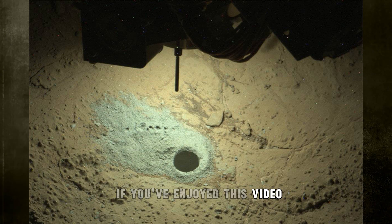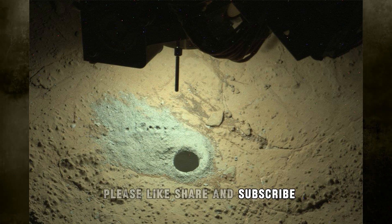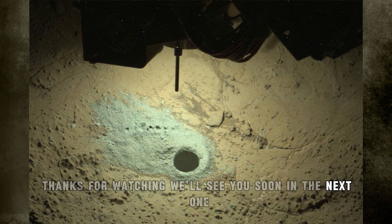If you've enjoyed this video, please like, share, and subscribe. Thanks for watching. We'll see you soon in the next one.